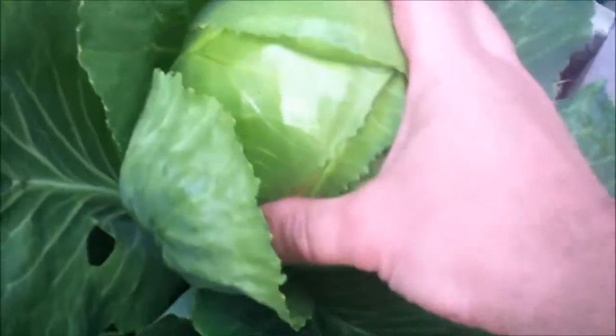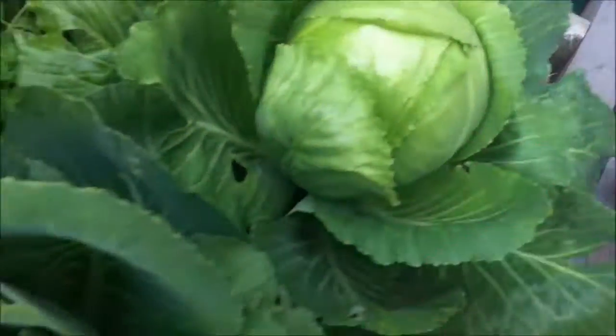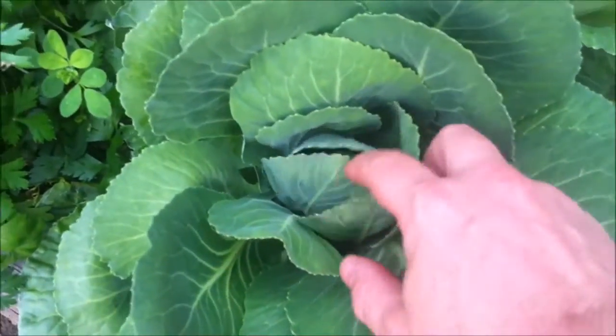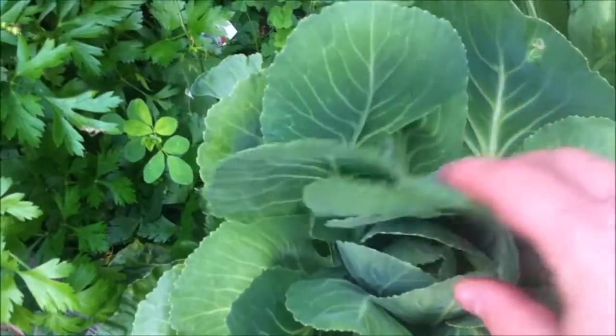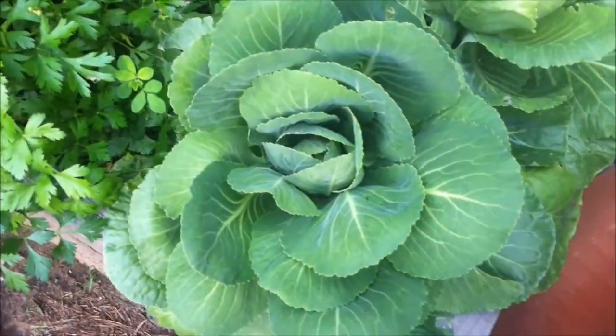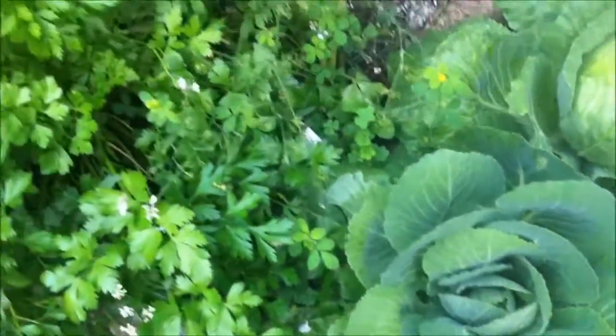Here I have a cabbage — that's a good size. This one here hasn't really headed up yet, but I think they're a cold crop, so even if we get some frost it shouldn't hurt them any.